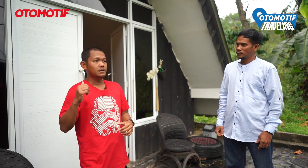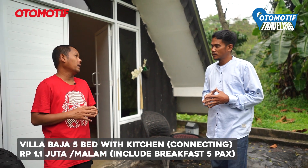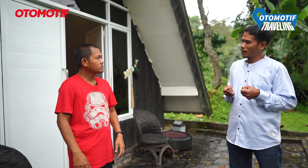Mengenai harga, ini starting per malam 1 juta rupiah — weekday sama aja. Dan tetap dengan breakfast. Di sini ada 4 unit medium, namun yang satu lagi dilengkapi dengan dapur kecil — mini kitchen. Itu jadi 1,1 juta per malam. Jadi di dalam sudah bisa masak, sudah ada gas, kompor, dan kulkas refrigerator. Kadang-kadang keluarga bawa makanan beku, itu bisa disimpan di situ.